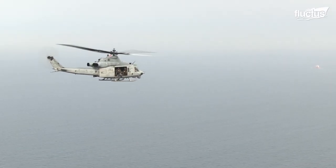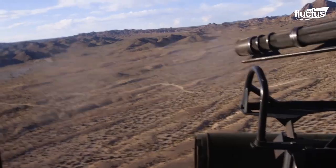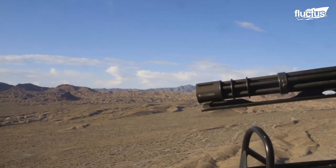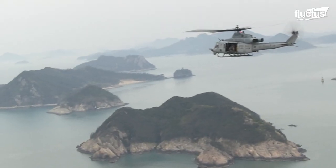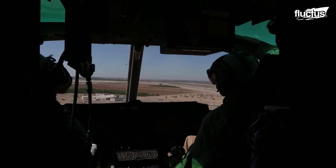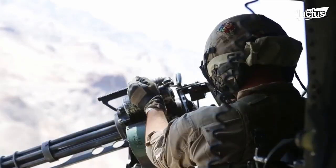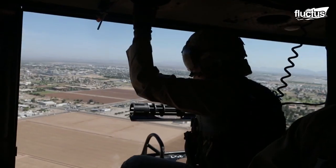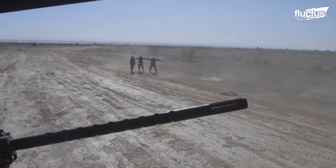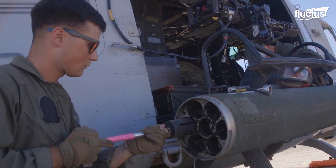The United States Marine Corps uses UH-1Y aircraft to conduct intense training exercises for its personnel with the Gatling Gun. The UH-1Y Venom is a twin-engine utility helicopter used by the Marine Corps to demonstrate live fires and close air support using a GAU-17A Gatling Gun, a GAU-21 50-caliber machine gun, and a 70-millimeter rocket launcher.